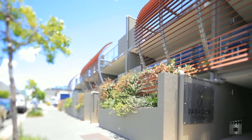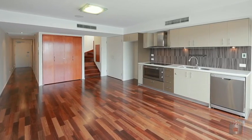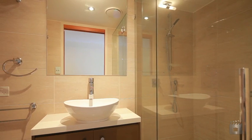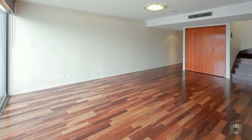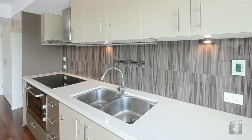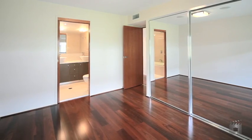Boasting the finest finishes, fixtures and fittings, this top floor apartment offers the best in contemporary inner city living. Fitted with polished timber floors, high ceilings and fresh neutral hues, it is an adaptable space that will readily morph from a comfortable inner city pad to a stylish entertaining venue.